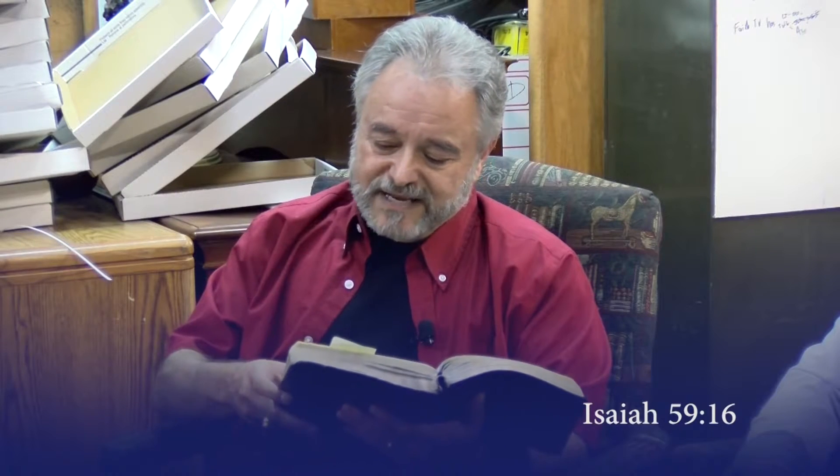I want to read one little section from the Hebrew prophet Isaiah. 'He saw that there was no man and wondered that there was no intercessor. Therefore his arm brought forth salvation unto him and his righteousness it sustained him. For he put on righteousness as a breastplate and a helmet of salvation upon his head. And he put on the garments of vengeance for clothing and was clad with zeal as a cloak. According to their deeds, accordingly he will repay fury to his adversaries.' We have adversaries. You have adversaries. Are we going to let the adversaries win the day? The answer has to be no.